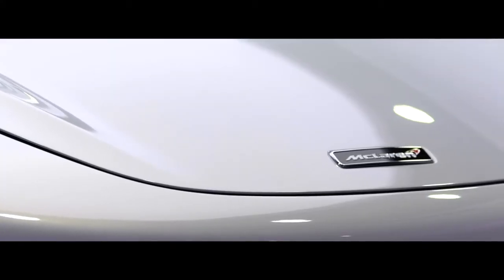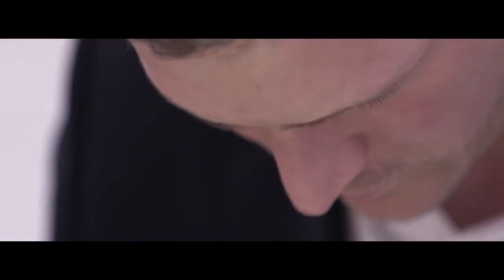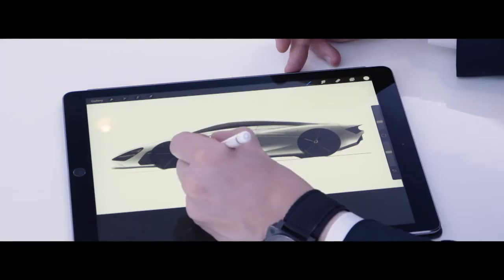At McLaren we have a very simple design philosophy and that is everything for a reason, and great design tells a great story. So every profile, every curve on this car has been designed for maximum driver engagement. I'm Robert Melville, chief designer for McLaren Automotive, and I led the design of the 720S.